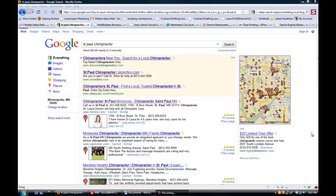Hi, Jeff Foster with WebBiz Ideas. This video is to explain how you can get reviews that are written about your company to appear in Google Places.